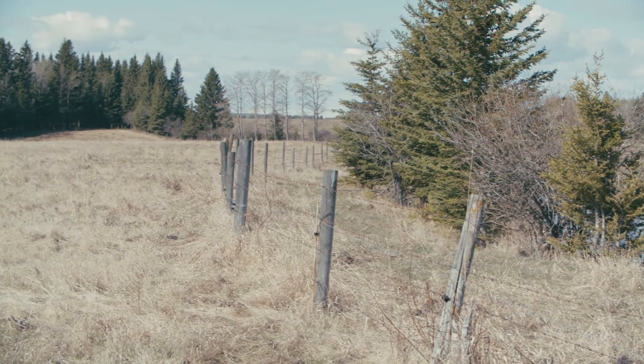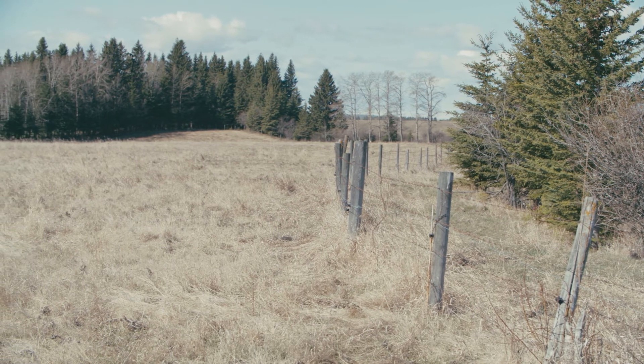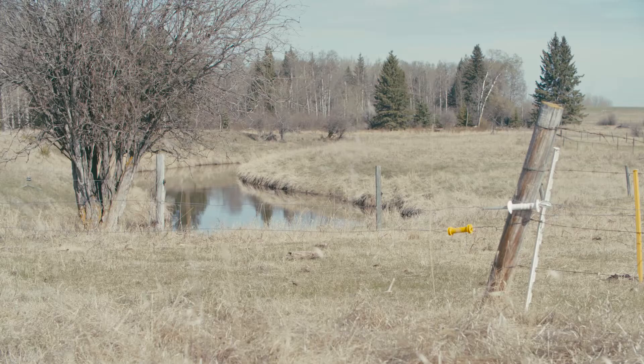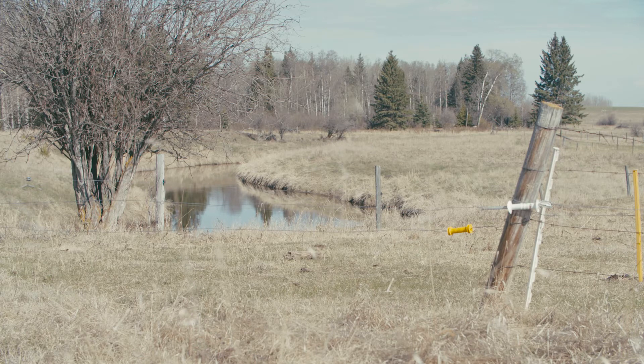We were able to incorporate some alley building into that, and we can bring cows along the riverbank into our corral system. Using it like that, we're not overusing the riverbank, but it provides a good use for facilitating the cattle handling as well as protecting the river.